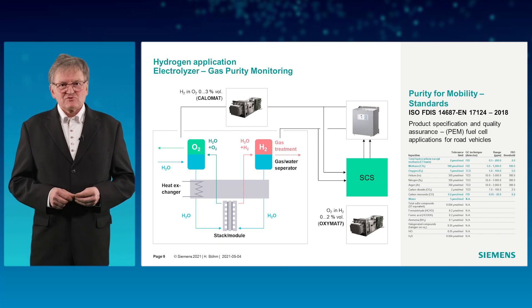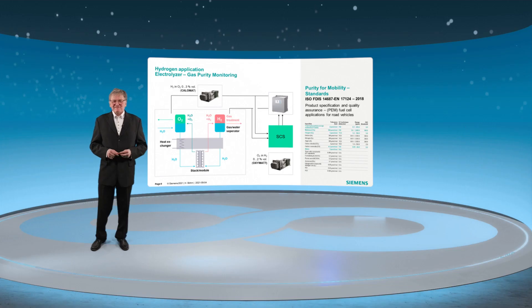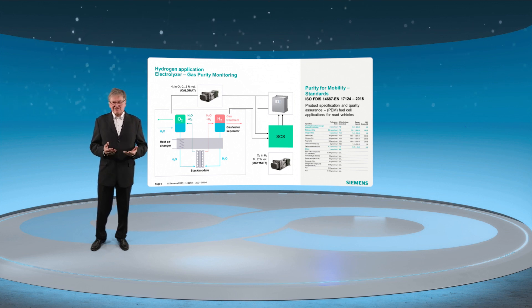For electrolyzers, it is usually sufficient to monitor the hydrogen and oxygen molecules that come out on the wrong side. For oxygen in hydrogen, Oxymat is used. For hydrogen in oxygen, it is detected by Calomat.